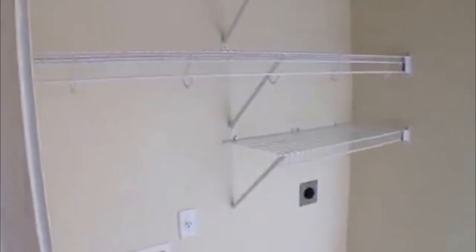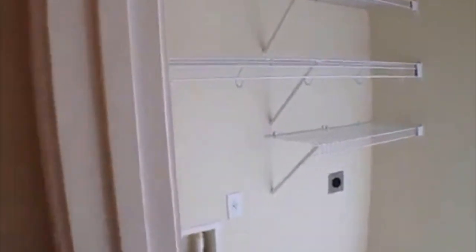Your washer and dryer will go right in this space. There are some extra shelves up there as well, and this takes you right back to where we came from.